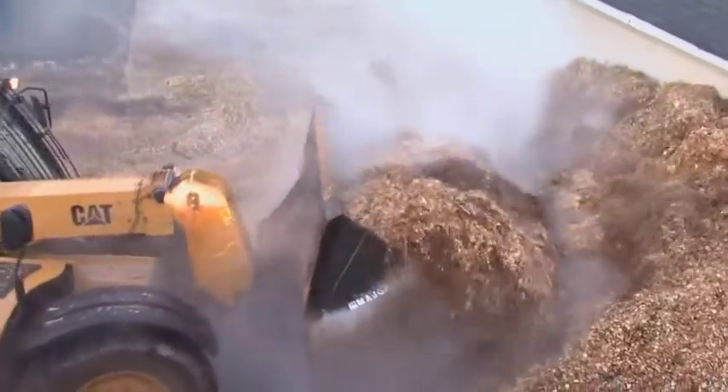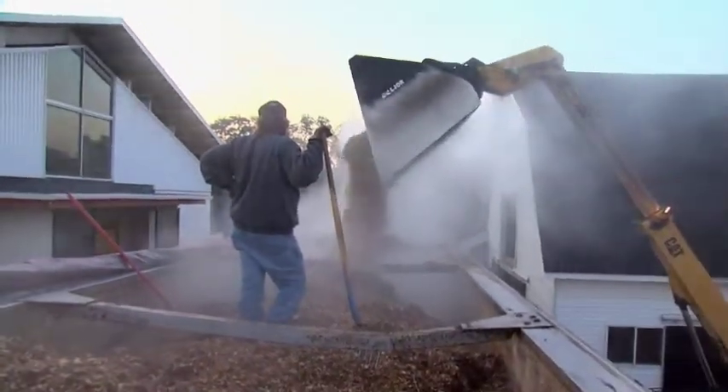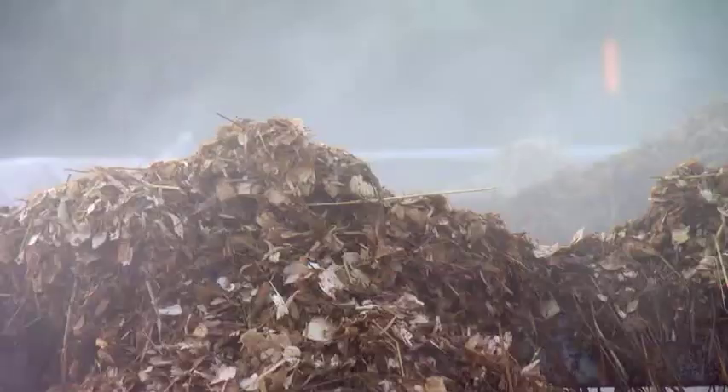And rather than heading to the landfill, this stuff heads to the power plant. Most farms would be paying a significant amount of money to get rid of this material normally, and having this option that's a much lower cost and environmentally friendly way to recycle this material is just a win-win for everybody.